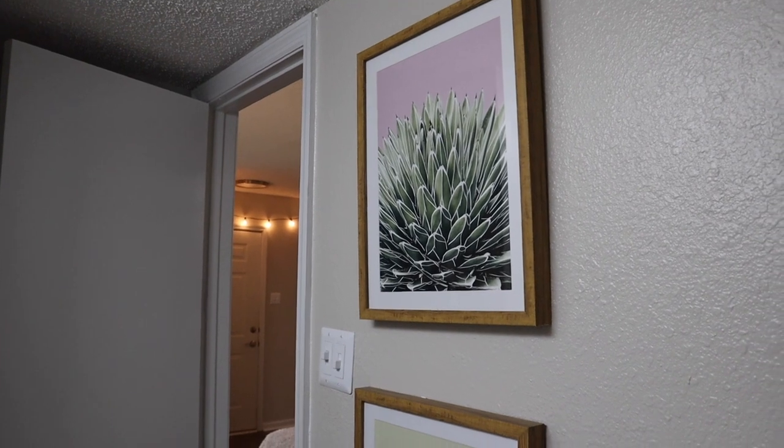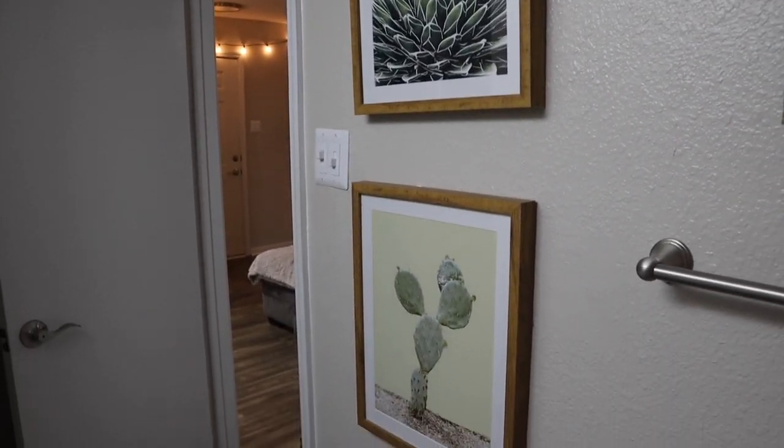On this wall over here I have these little pictures that I got from Target. I have them stacked up.